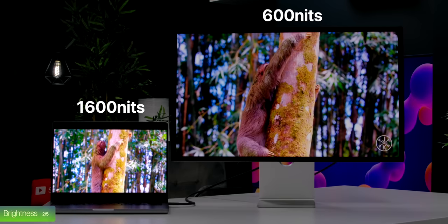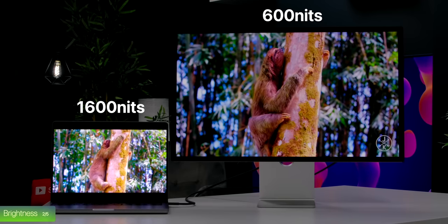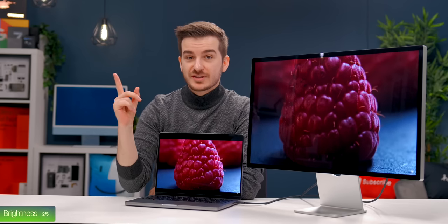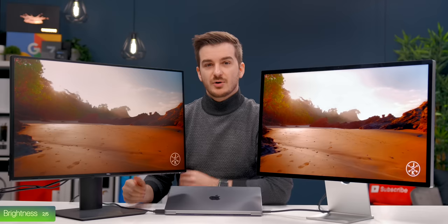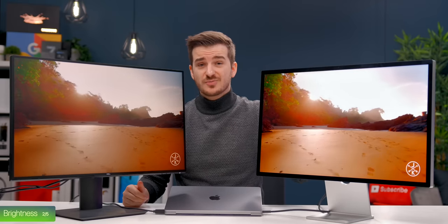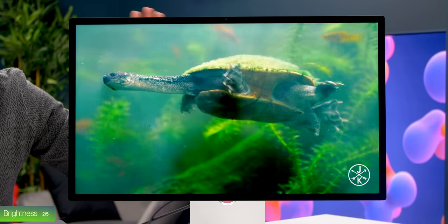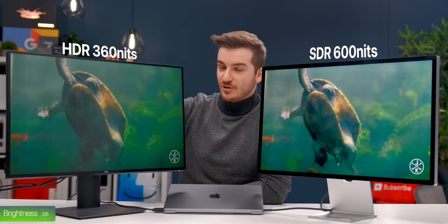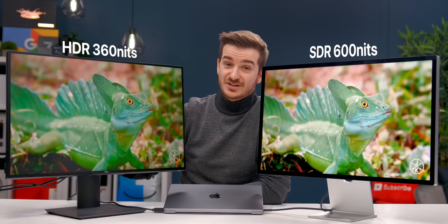Having a 1600-nit panel like the Pro Display XDR or the new MacBooks would have been great for watching HDR content, but during the one movie I actually watched on this, I didn't feel the need for any additional brightness, and I don't really work with HDR content anyway. Watching HDR content on YouTube wasn't that bad either — having close to 600 nits actually made it more HDR than other monitors that claim HDR but can only go to around 300 nits.